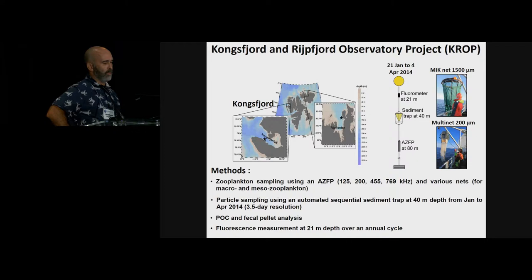The sediment samples were used to measure POC — particulate organic carbon — and the fecal pellets were counted, identified, and measured to estimate fecal pellet carbon content. A fluorescence sensor at 21 meters depth recorded fluorescence over the annual cycle.